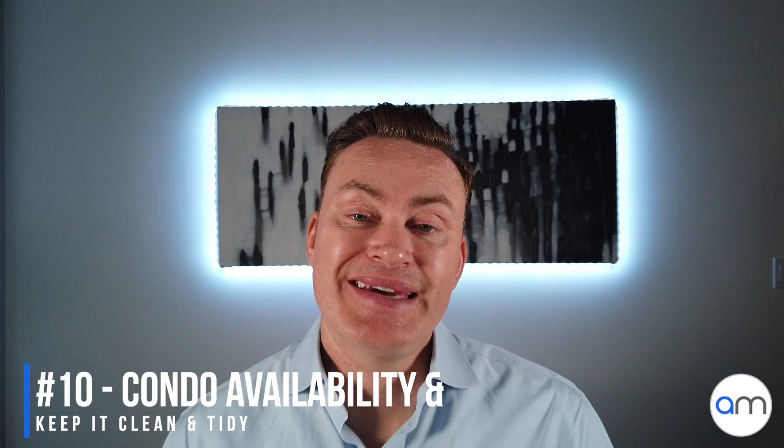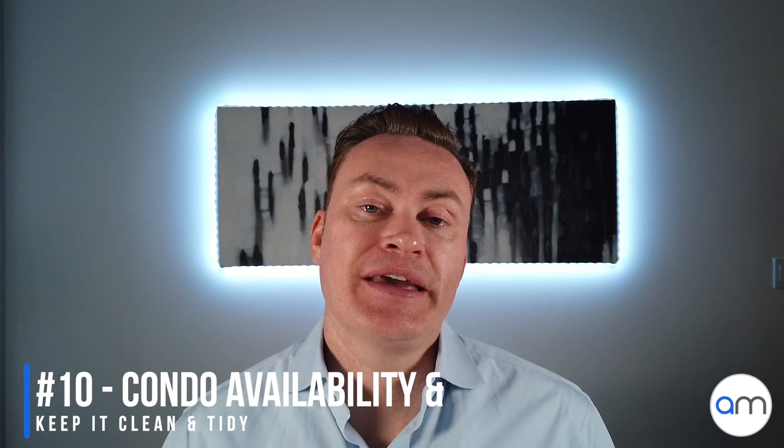Number 10, the last one on the list, is to make your condo available for showings and keep it clean and tidy. Coordinating showing schedules can be difficult — tenants may need 24 hours' notice and there can be other constraints — but if you make it really restrictive, it's harder for buyers to get in and see the condo. During the week I recommend showings be available from 10 a.m. to 8 p.m., and on weekends from 10 or 11 a.m. to around 6 p.m. You need to be open to having your property viewed so you can get an offer and close a deal.